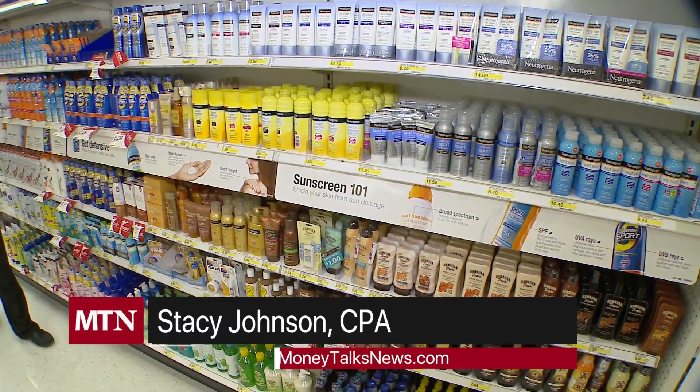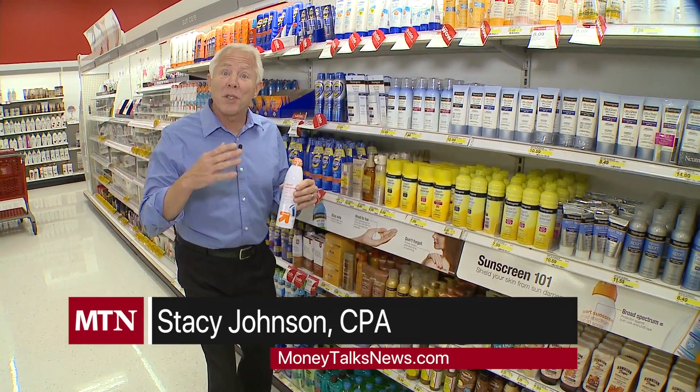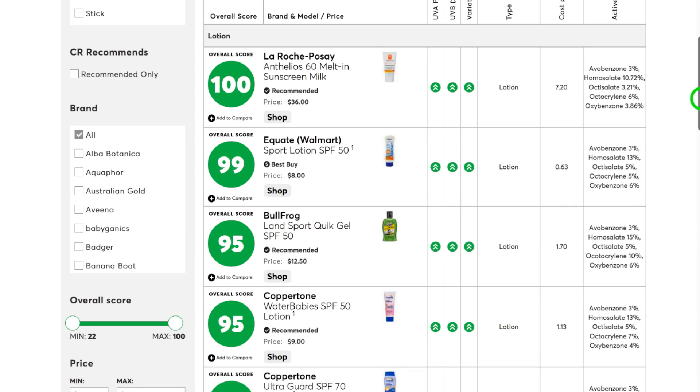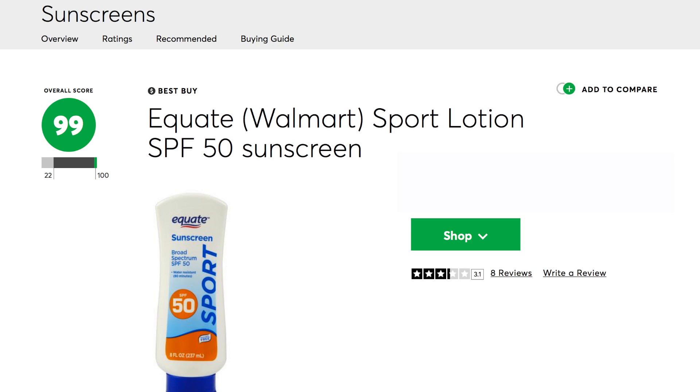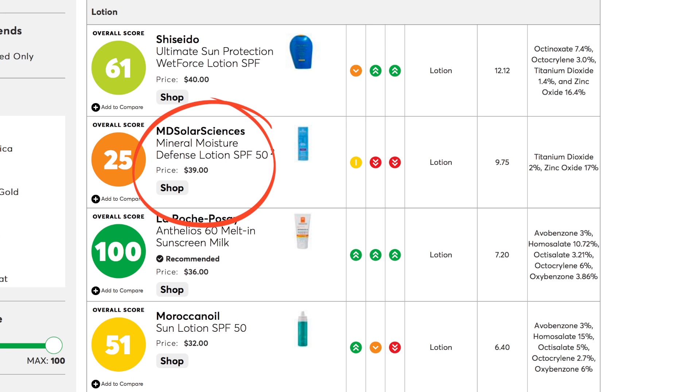Good sunscreen certainly isn't hard to find, but here's something really important: sometimes the stuff that's the most expensive isn't necessarily the best. Consumer Reports reviewed sunscreens and found some inexpensive ones were also some of the best. Two examples: this Equate sunscreen sport from Walmart was five bucks, this Bulldog sunscreen was $8.50, while some lower-rated sunscreens cost as much as $40.